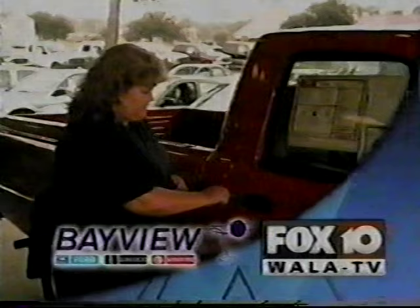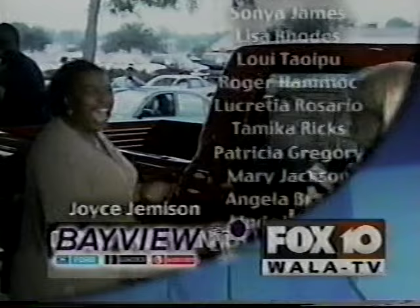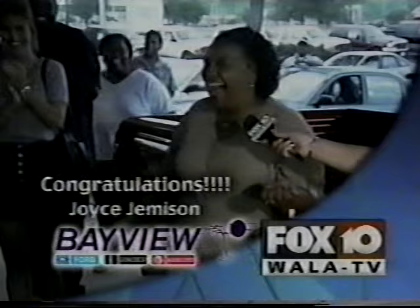WALA Fox 10 wants to congratulate all of our Oprah contest winners. A special congratulations to Joyce Jemison, who won the brand new truck from Bayview Ford Lincoln Mercury. Thanks for watching WALA Fox 10, and thank you Bayview Ford Lincoln Mercury for that brand new truck.